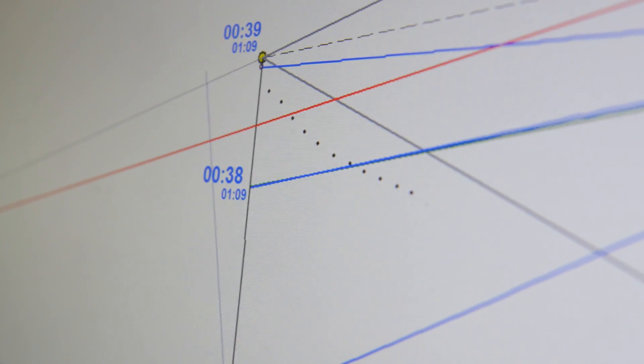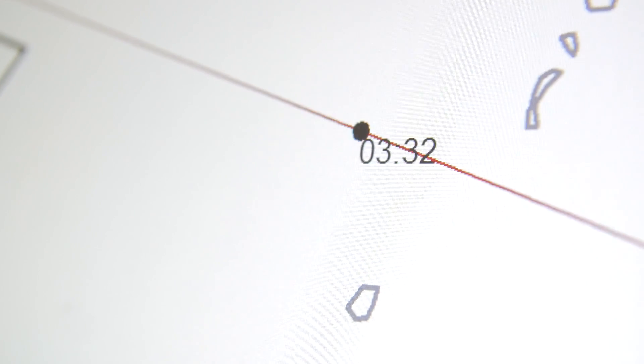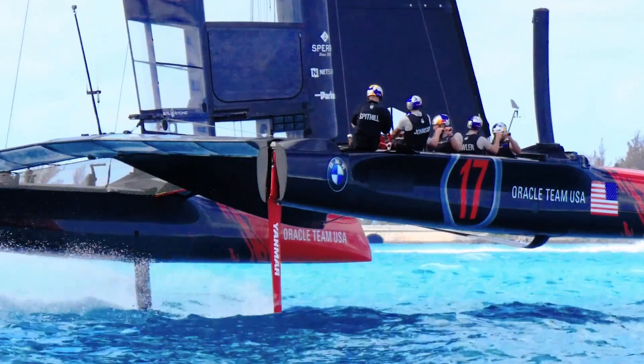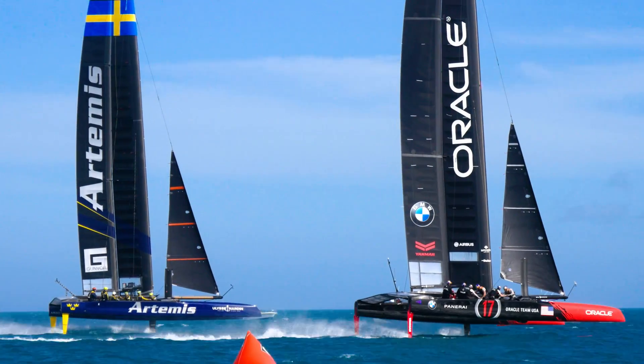The software we use is all custom written. It's made so that the guys can get a snapshot of where the boat is and the relationship to the race course in one millisecond, so the moment they get a chance to look at it, they can see where they are, they can see what they've got to do, and they can make their decisions as quickly as possible.